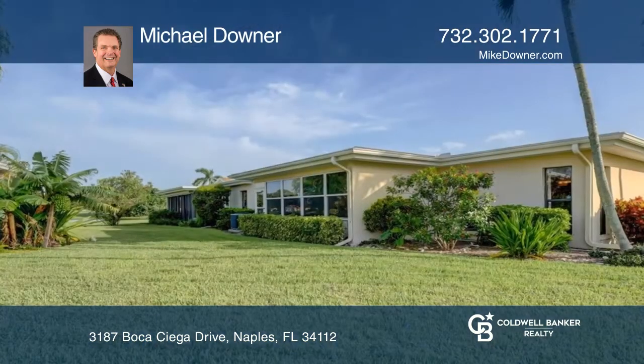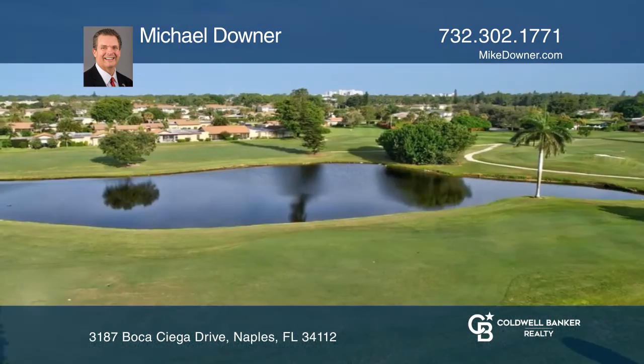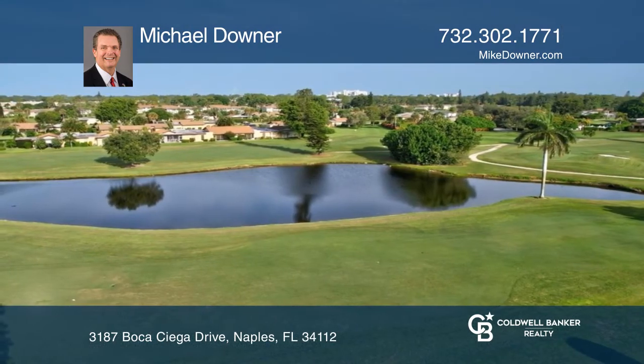Rest easy with a newer roof. Enjoy the relaxed life at Boca Siega with golf course views — the perfect getaway.